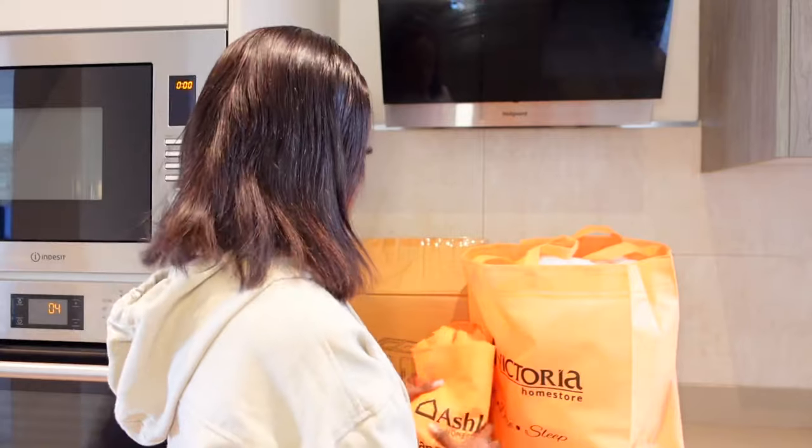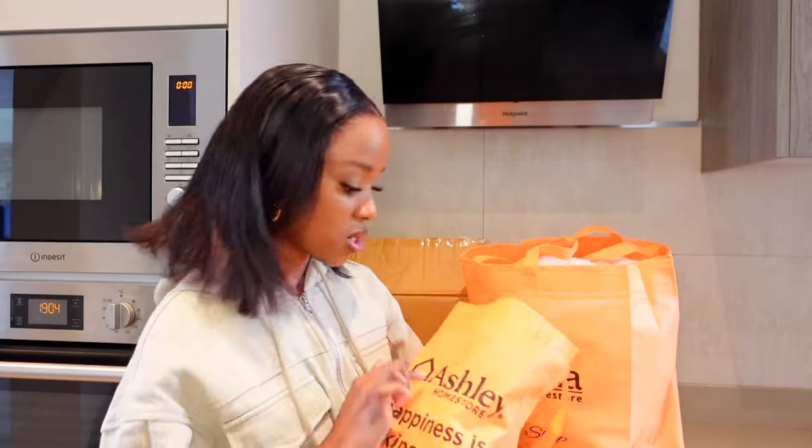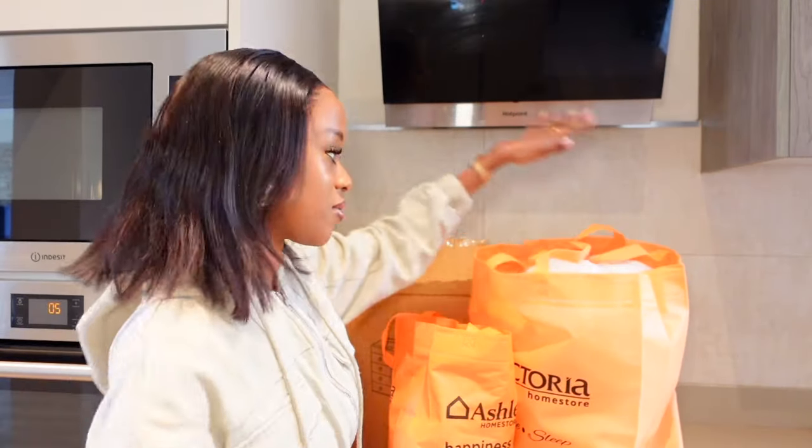I'm filming a life-likely kind of video and I decided to put in this segment where I do a bit of unboxing. I did some furniture window shopping, but of course sometimes you end up buying the things. I found this amazing store called Ashley Home Store — they sell really nice furniture, though it's quite pricey. I happened to land on this very beautiful flower vase, so let's unbox.